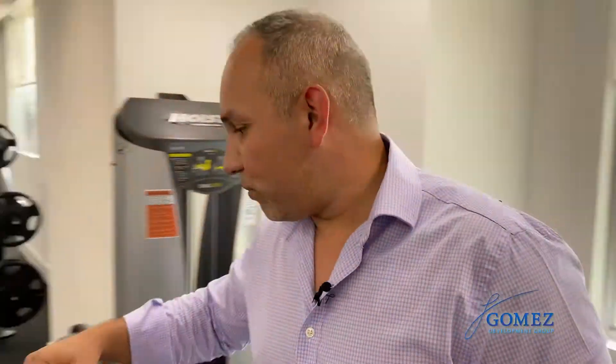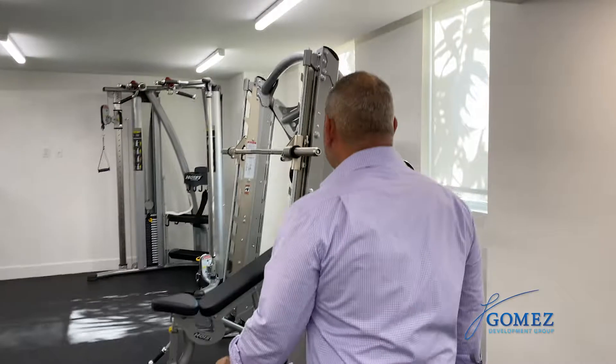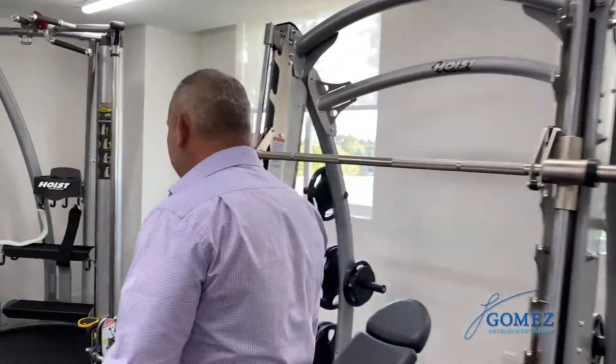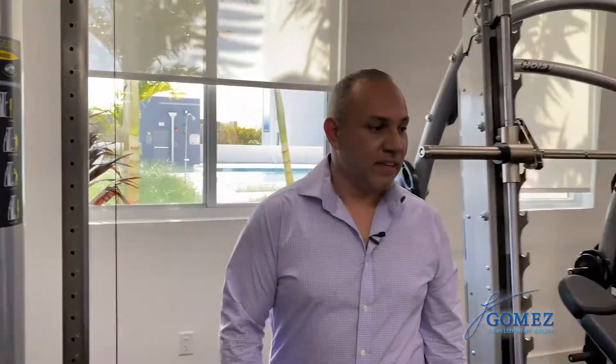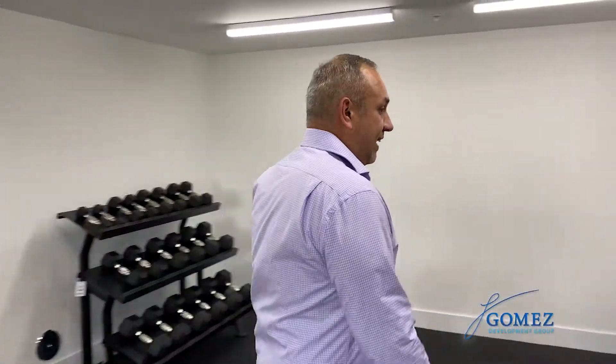We've got our pool — come on, let me show you guys what else we got. We've got some heavy-duty lifting equipment for the big strong fellows and gals, and we've got our free weights right over here.